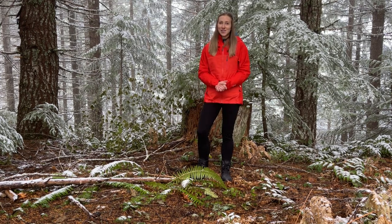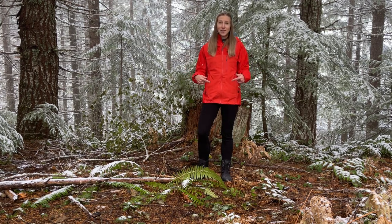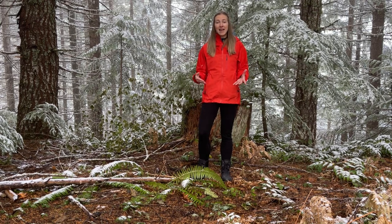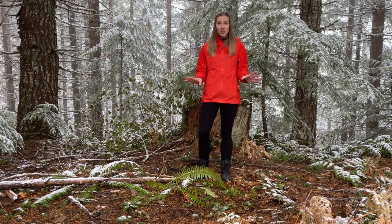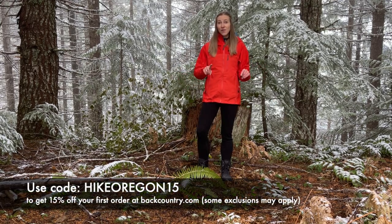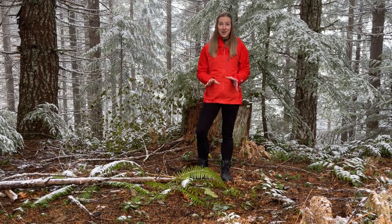Those are all of the winter hiking gear essentials I have for you today. I'll link everything I talked about down in the info box below, and if you use this coupon code you'll get 15% off your order at Backcountry.com.